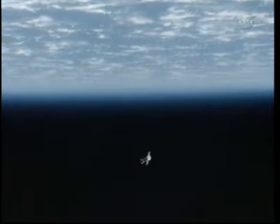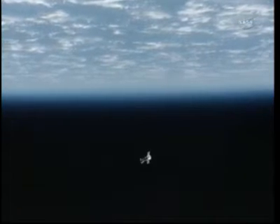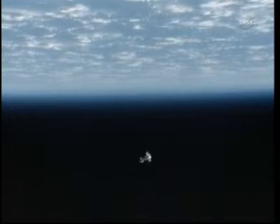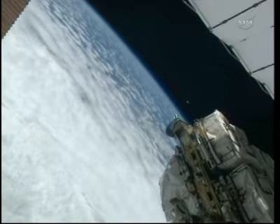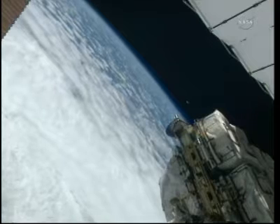The Soyuz is less than a kilometer away from its docking to the International Space Station. Both the Soyuz and the ISS are approaching the west coast of South America, and will cross over the Andes Mountains and then over southern Argentina on this particular orbit of the Earth at an altitude of 224 statute miles.